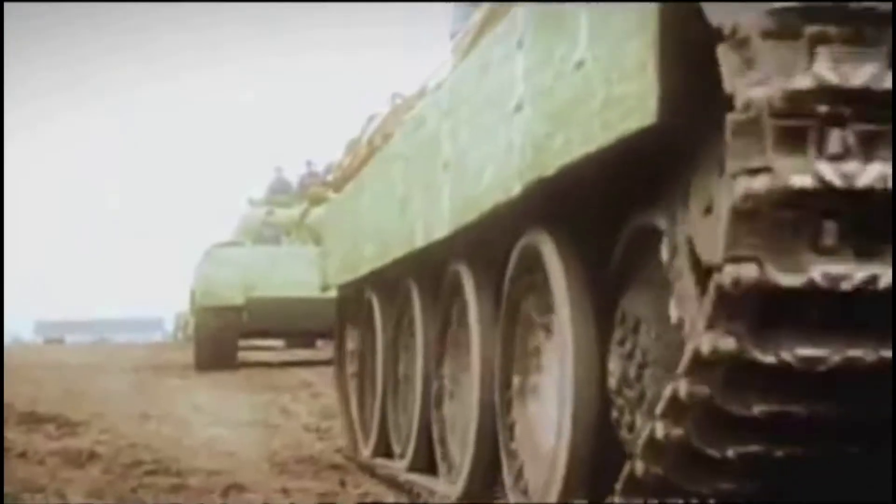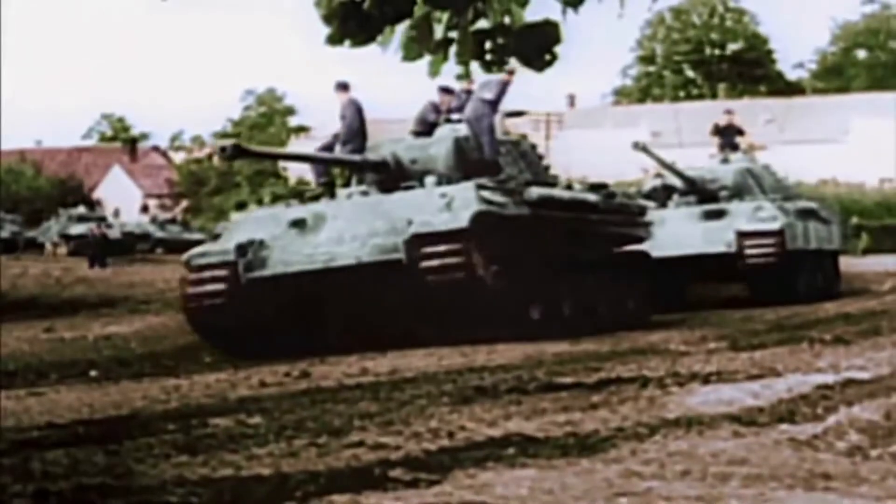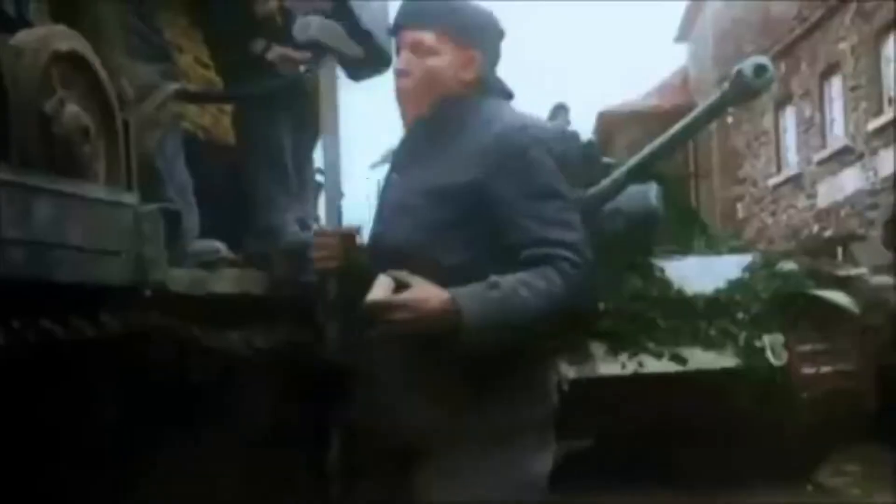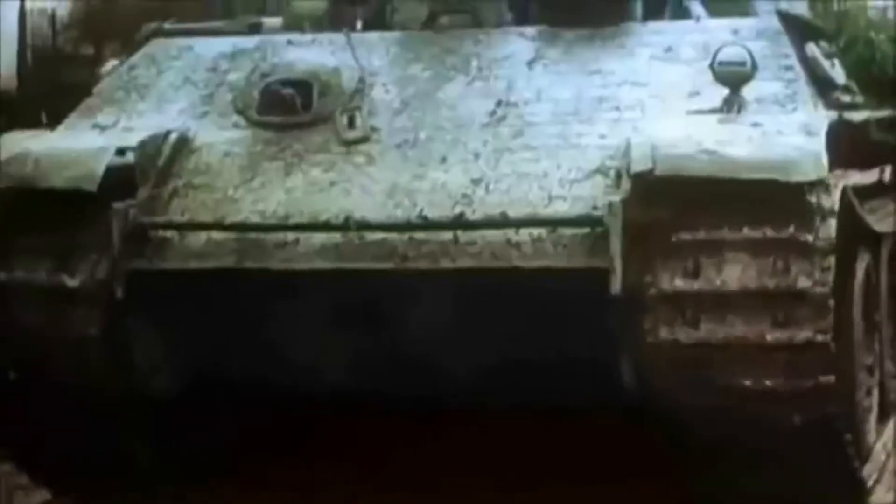Since the beginning of armoured vehicle combat, communications have been one of the deciding factors on the battlefield. During World War I, radio communications were not very good as they took a lot of size. Telephones were still used to speak in the trenches.